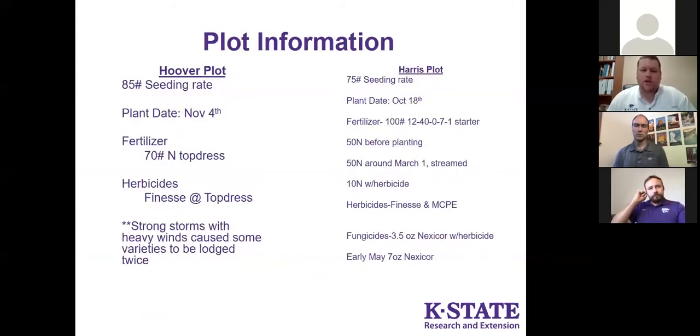The Hoover plot had approximately an 85-pound seeding rate, was planted November 4th, with no starter fertilizer applied. Typically that field gets manure applied, but it did not this year. 70 pounds of nitrogen was applied at top dress along with Finesse. We've had some strong storms go through north of Abilene, which has caused some of the varieties to be lodged twice, most recently in the last week, which you will see in the pictures.